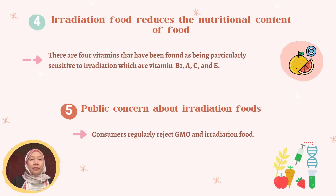Moving forward, irradiated food reduces the nutritional content of the food. There are four vitamins that have been found to be particularly sensitive to irradiation: vitamin B1, A, C, and vitamin E. Last but not least is public concern about irradiated foods. Consumers regularly reject genetically modified organisms, known as GMO, and irradiated foods.